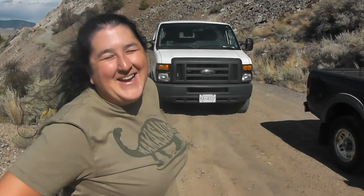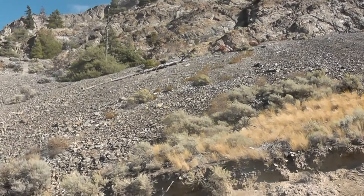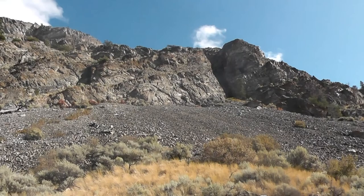My mom introduced herself saying she drove the van here. So we've got the whole crew, and we're hoping to find some really cool fossils.